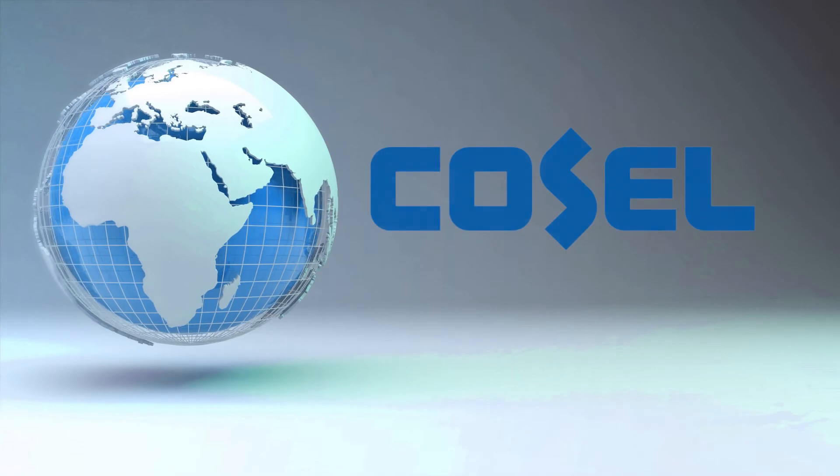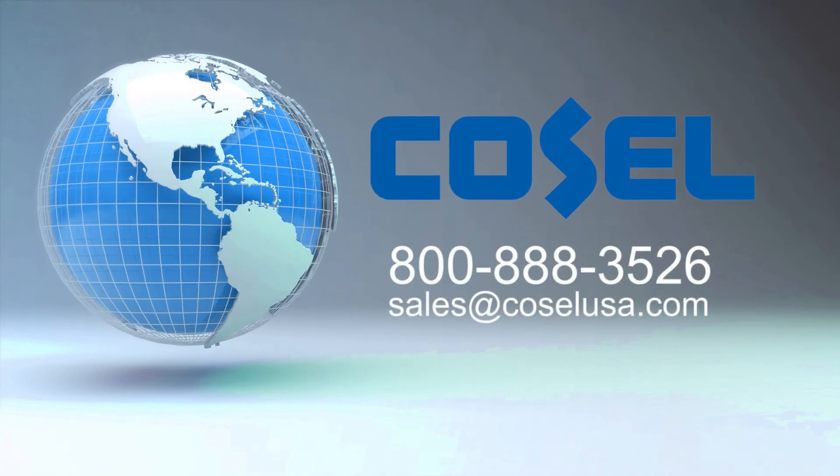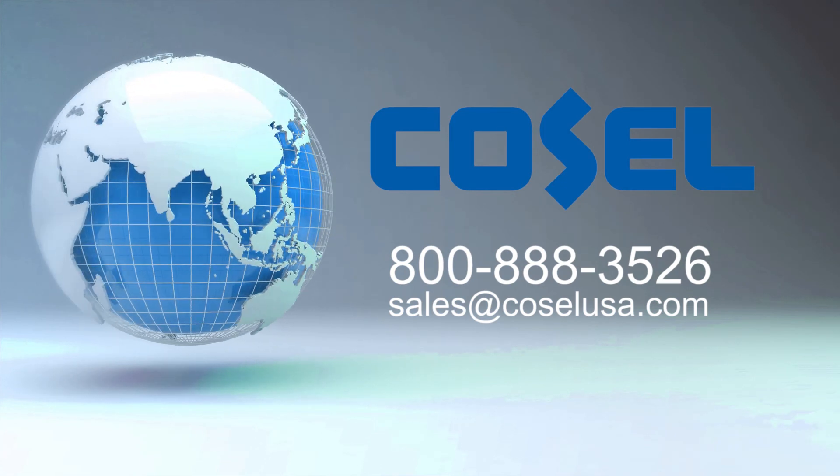For more information, contact Cosell USA at 800-888-3526 or email us at sales@cosellusa.com.